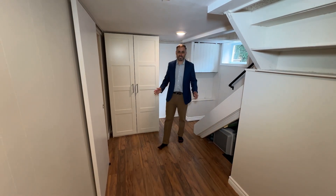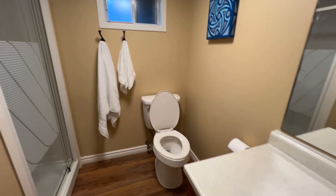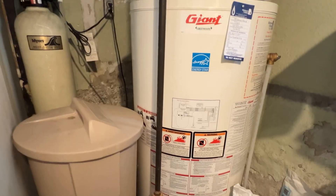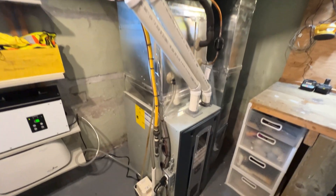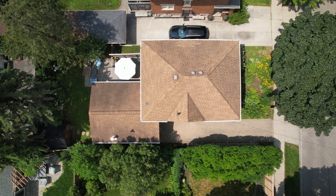The walk-up attic offers plenty of storage space and potential for extra living space. The lower level extends your living space with a finished den and a three-piece bathroom, perfect for guests or a home office. This home has been well maintained with plenty of updates and upgrades, including furnace, AC, windows, and so much more in recent years.